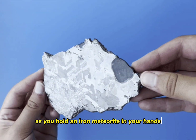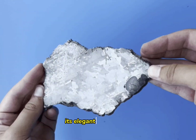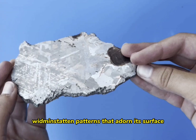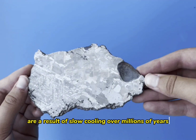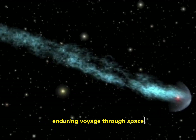As you hold an iron meteorite in your hands, you'll undoubtedly be captivated by its weight, its elegant fusion crust, and the intricate Widmanstätten patterns that adorn its surface. These enigmatic patterns are a result of slow cooling over millions of years, creating a mesmerizing crisscross pattern that reveals the meteorite's enduring voyage through space.